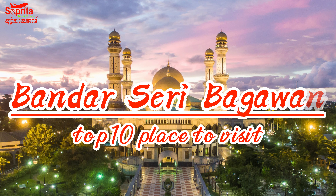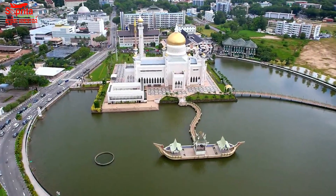Top 10 Places to Visit in Bandar Seri Begawan. The capital city of Brunei is Bandar Seri Begawan. It is located on the northern coast of the island of Borneo and is the largest city in the country.